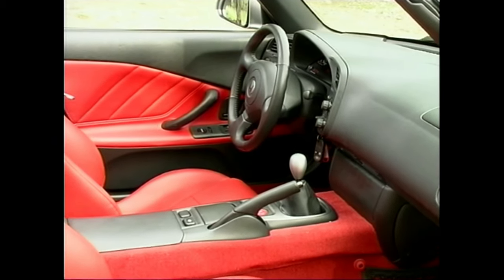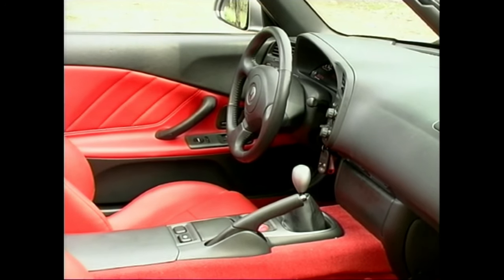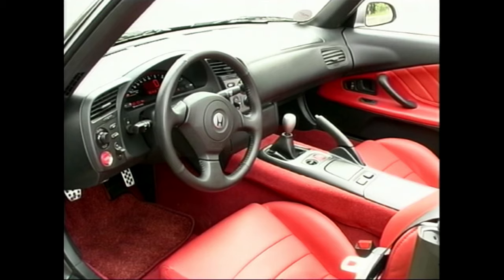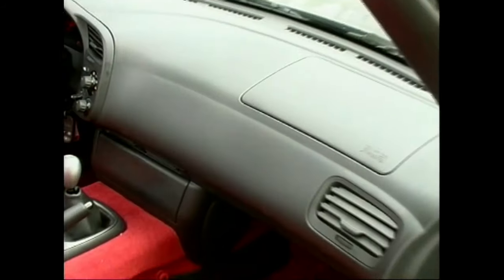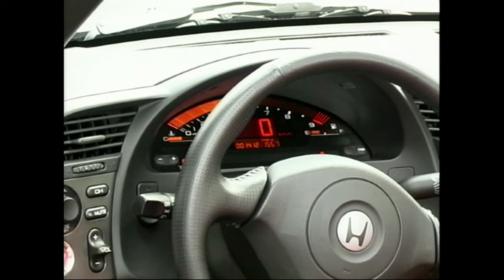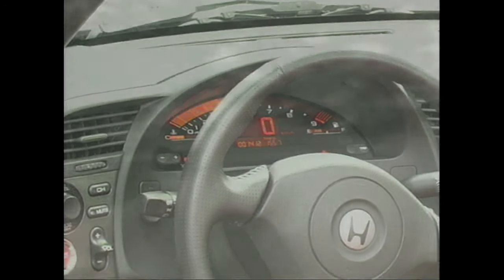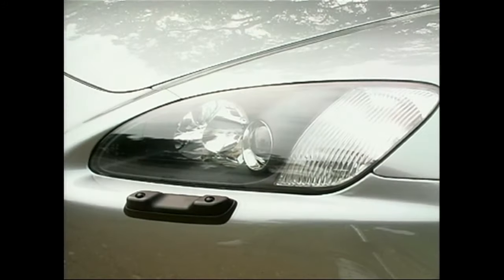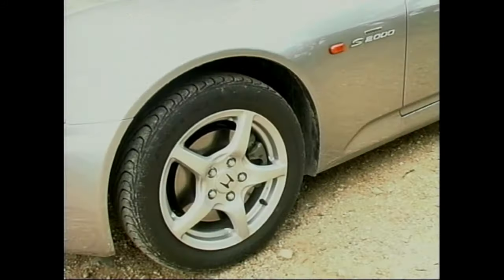Perhaps the only disappointment for the S2000 is the interior. Once you get past the racy red leather sports seats and the extra-deep transmission tunnel — which does give the car extra stiffness — it's all a bit bland. Some of the switchgear, though very sturdy, is a little on the flaky side, and I'm still not a big fan of the digital dash. And that exterior — I've come to like it. It's taut, purposeful and stylish, and I'm sorry for saying it wasn't. It may take a while, but I think it looks fantastic.